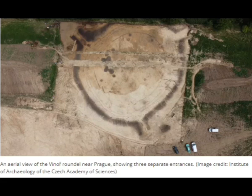Viewed from above, Roundels consist of one or more wide circular ditches with several gaps that functioned as entrances. The inner part of each Roundel was likely lined with wooden poles, perhaps with mud plastering the gaps. Hundreds of these circular earthworks have been found throughout Central Europe, but they all date to a span of just two or three centuries.